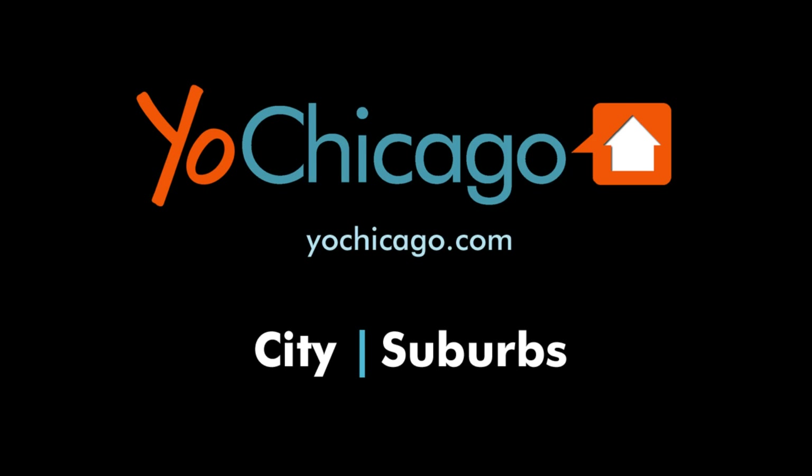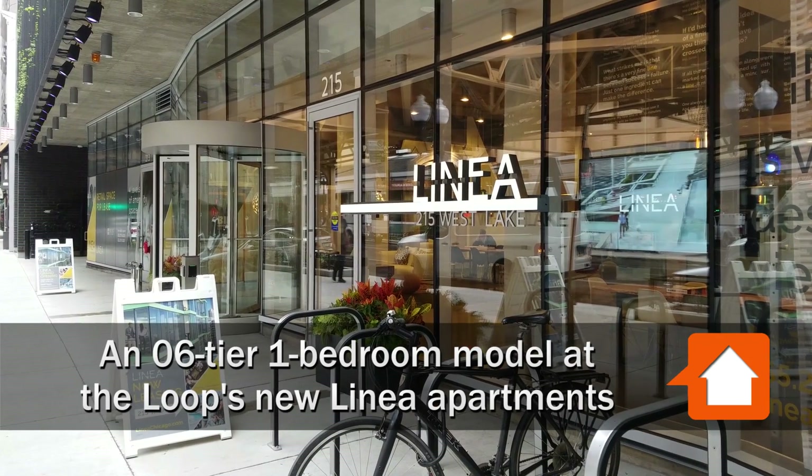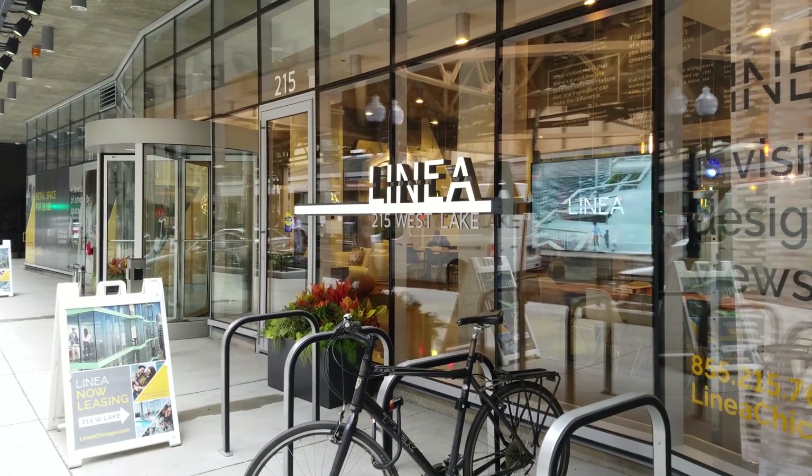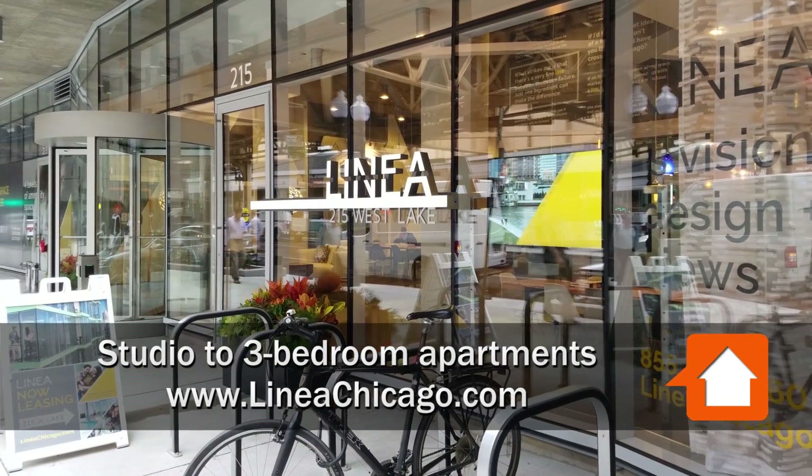Joe Zekas from YoChicago.com. I'm a block south of the Riverwalk, around the corner from the Theater District, standing in front of the new architecturally distinctive Linea apartment tower.